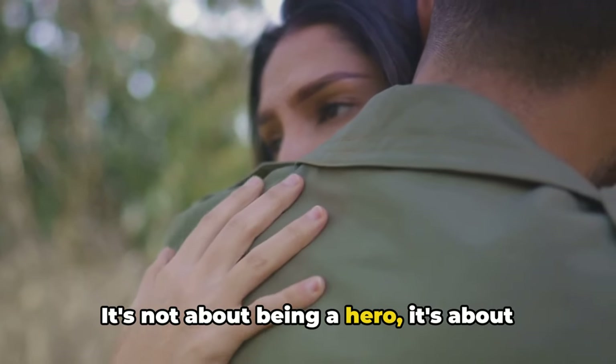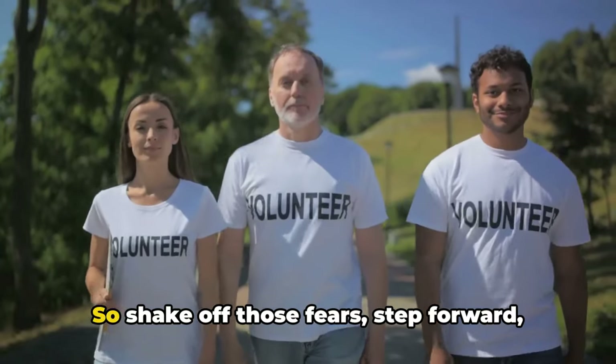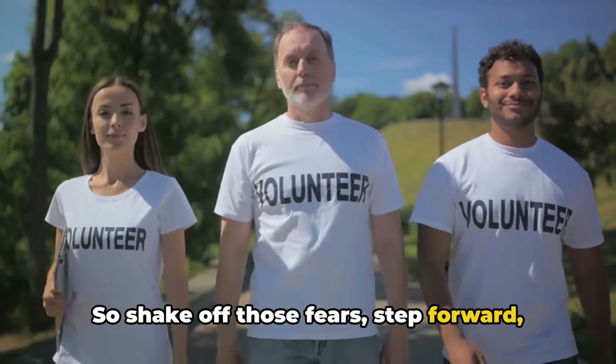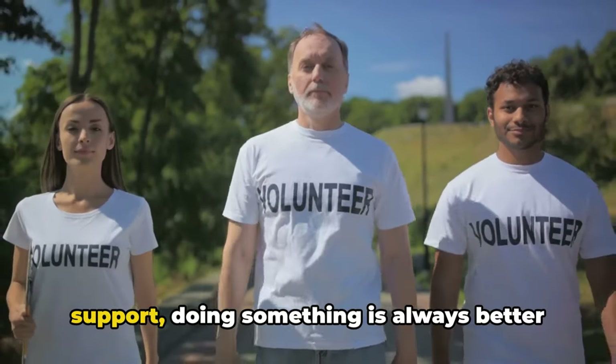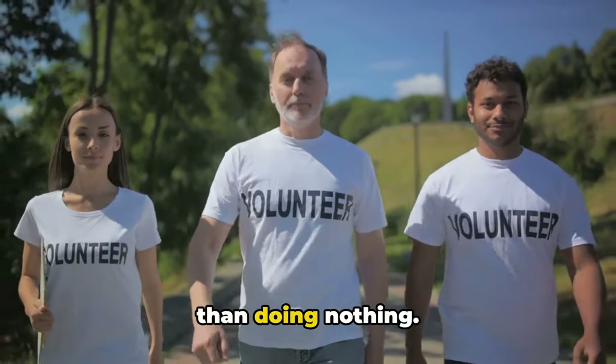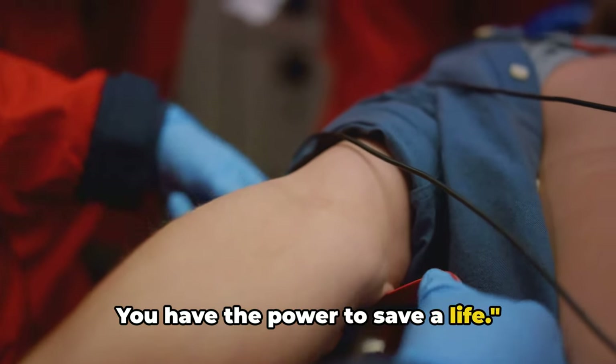It's not about being a hero. It's about being human, about caring for one another. So shake off those fears, step forward, and take action. Remember, when it comes to basic life support, doing something is always better than doing nothing. You have the power to make a difference. You have the power to save a life.